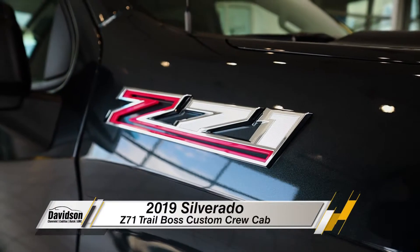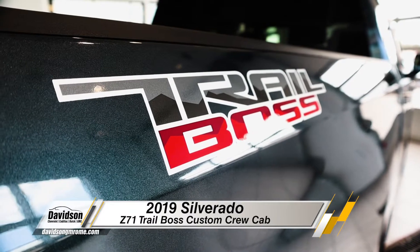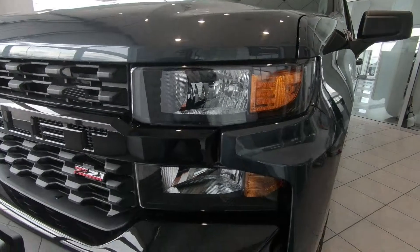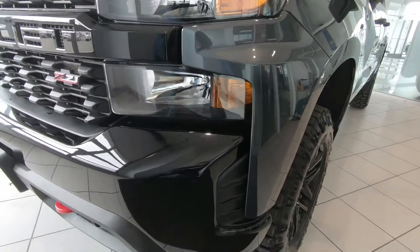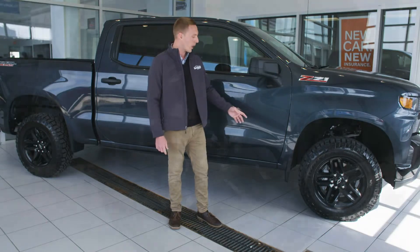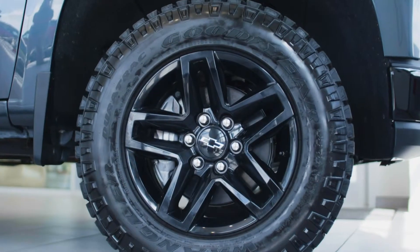Today we're going to be talking about the 2019 Z71 Trail Boss Custom Crew Cab, and for a base package it's got a lot of features. Because this is a Trail Boss, it's built for off-road — it comes with a 2-inch factory lift, off-road tires, and 18-inch gloss black wheels.